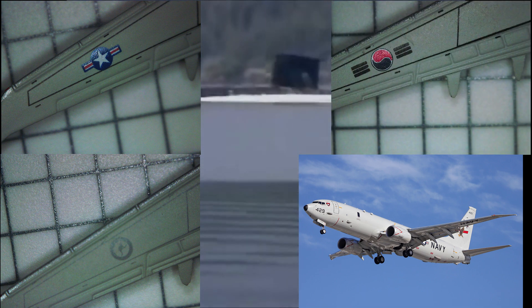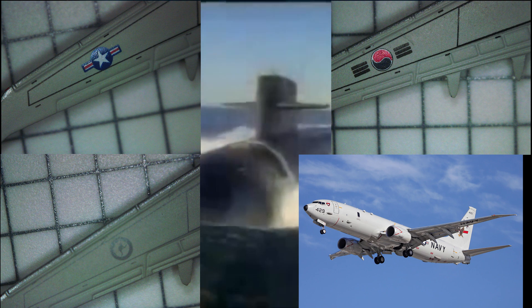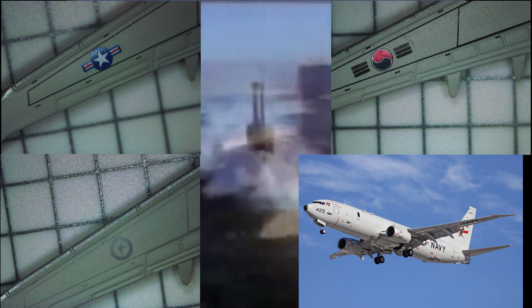The P-8 Poseidons are powered by two CFM International CFM56 high-bypass turbofans, producing up to 27,000 pounds-force, or 121 kilonewtons, each.